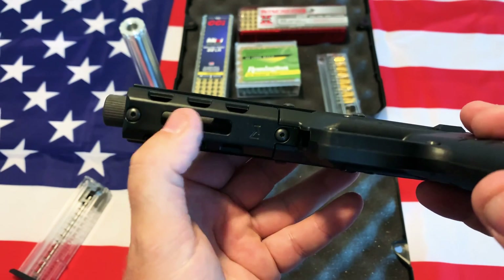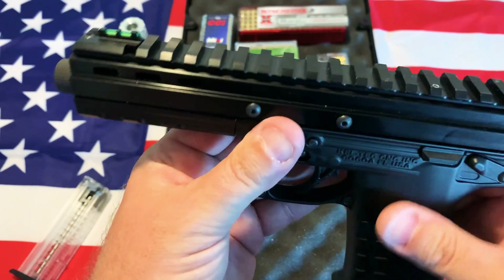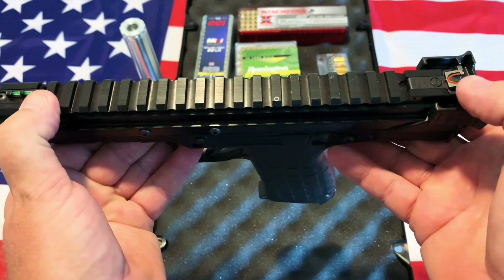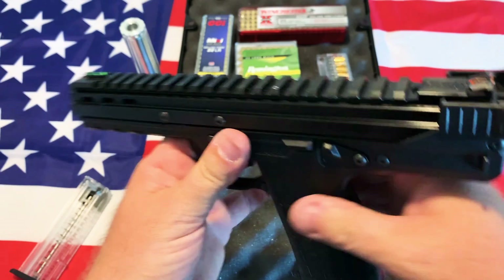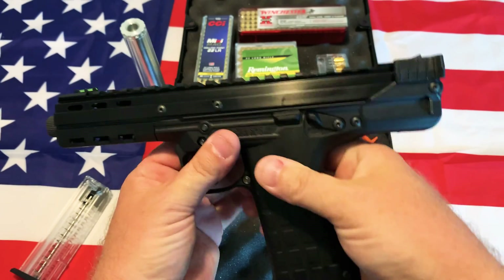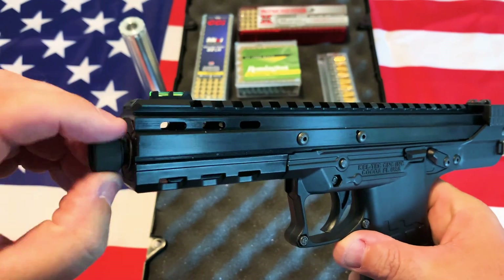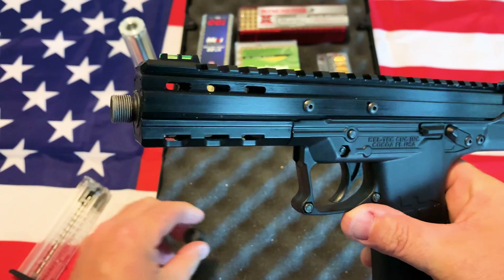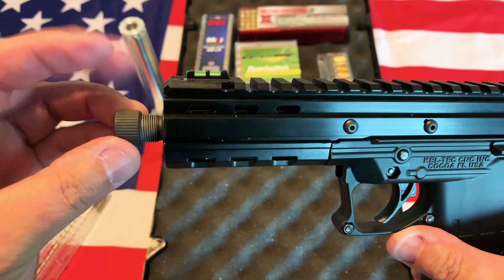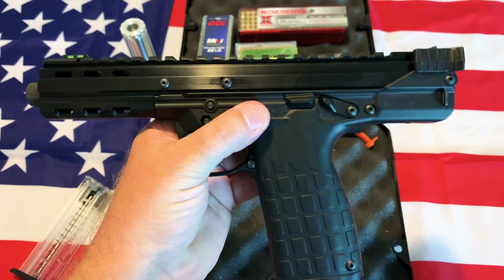It does have an M-LOK rail underneath, so if you want to hang a light or a laser from it, you'll have to get the M-LOK and secure that here. The top is all aluminum rail. From back at the fiber-optic sight to the front is 9 inches, giving you a really large sight radius to be accurate with this pistol. It also has a threaded barrel — this is a 5.5 inch barrel. In case you want to use a suppressor, you can just screw that on and you are good to go. It is suppressor-ready right out of the box.